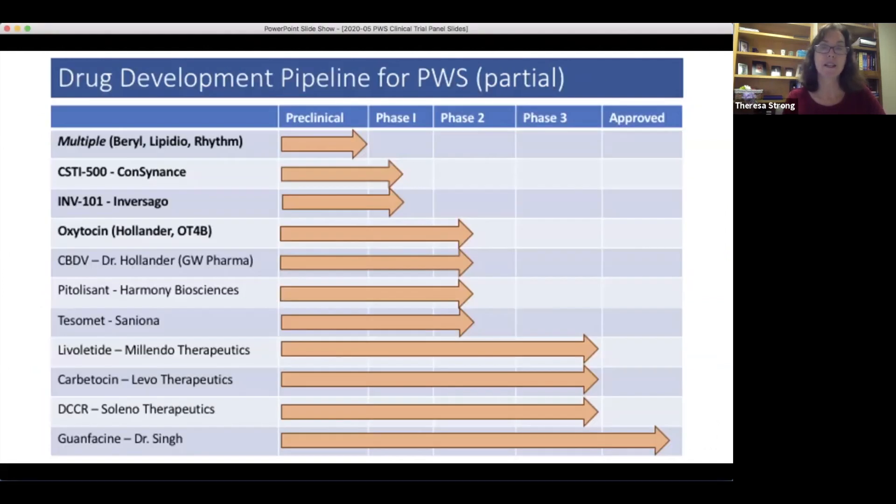This is a list of drugs currently in clinical trials or about to be in clinical trials in PWS. It is a very busy slide, which is fantastic. Ten years ago, I would never have imagined we would have this many things ongoing in PWS, and it's really a joy to see all of this activity.